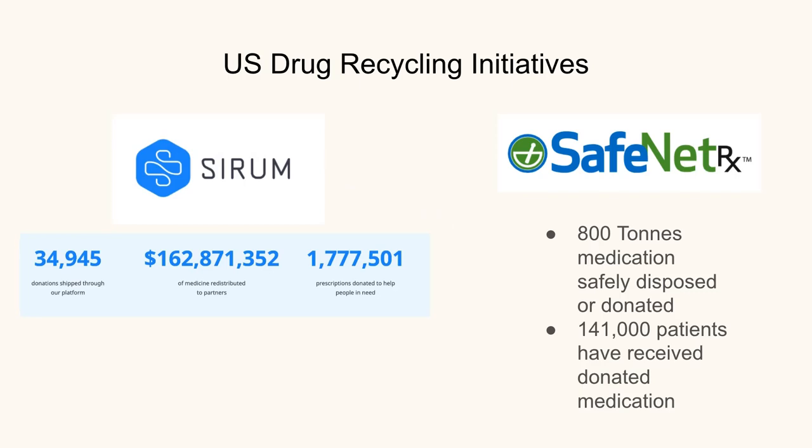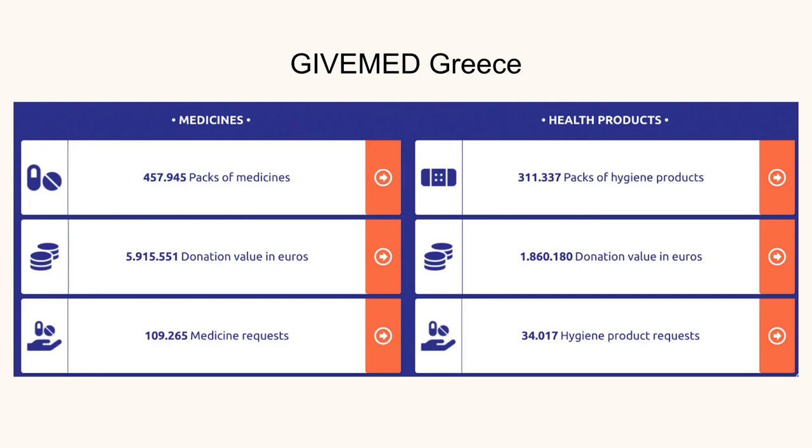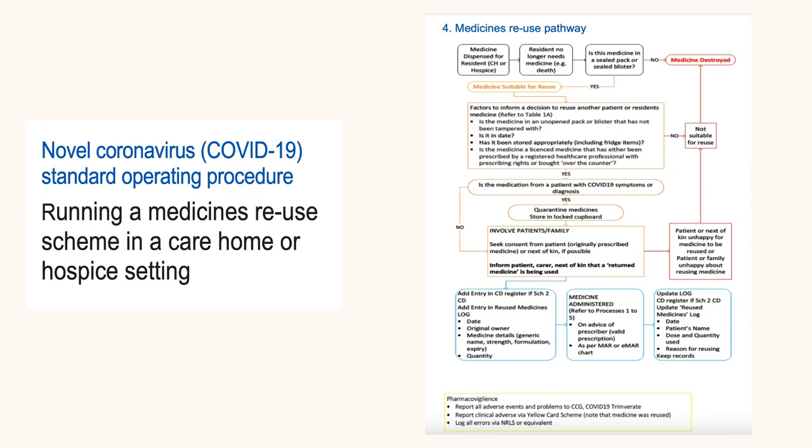Currently there are drug recycling and reusing initiatives across the world, particularly in the US and Greece, and recently one has started up in the Netherlands, helping to reuse drugs instead of them being thrown away. In Greece, there's nearly €6 million worth in donated value of some medication. There have also been certain instances where this has happened in the UK — during the pandemic and the influenza outbreak in 2008 — but in more controlled settings, such as care homes or nursing homes rather than in the general public.